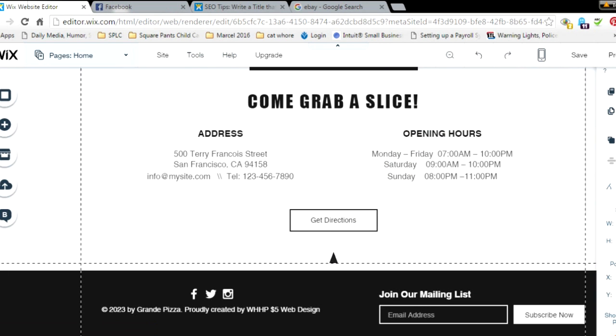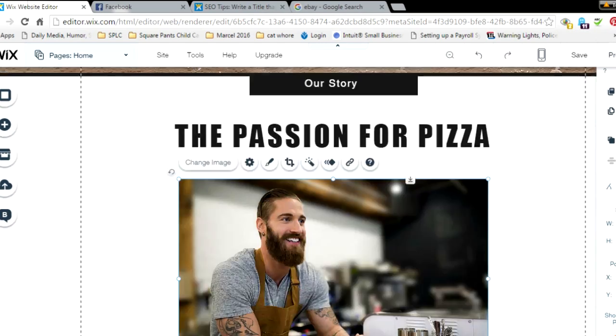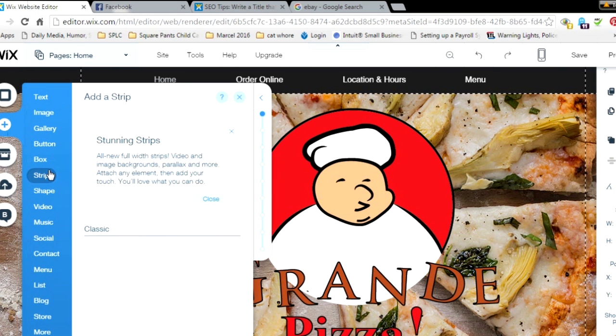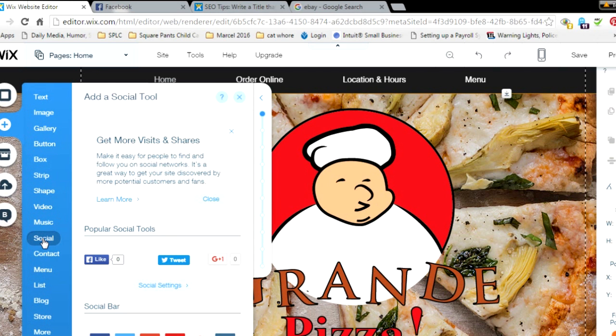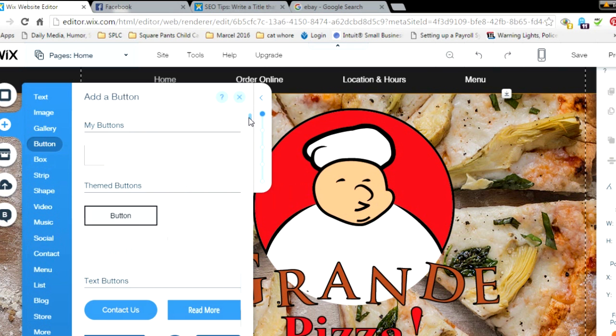First, scroll all the way down to where your social links are. If you don't have any social links on your website already, I'll show you how to add them. If you're not using a template like I am, you have to add your social links yourself. Go to Add, then go down to Social, and you'll see the options pop up. If you just want to get likes to your Facebook page, you can add those.